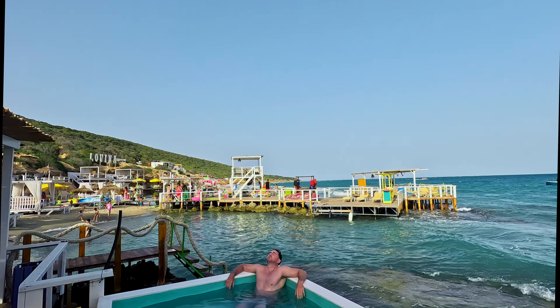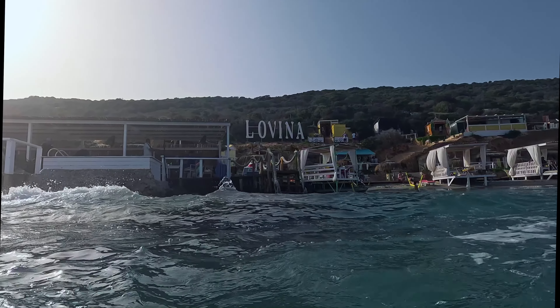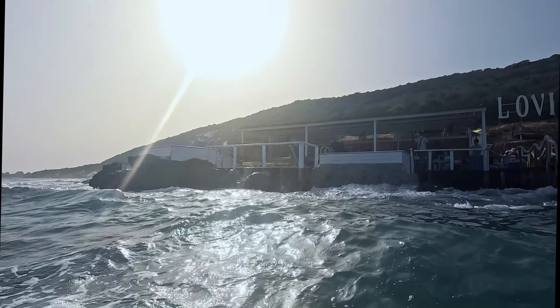As the sun sets on Tunisia, we leave with a sense of wonder at its blend of ancient history and vibrant culture. This journey has shown us that travel is about connecting with the heart and soul of a place. Safe travels, and may your adventure be just as enriching.